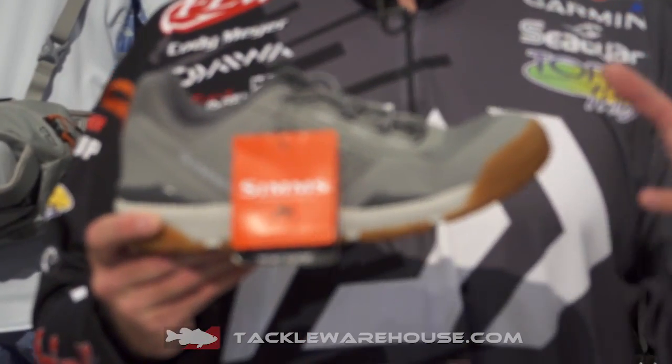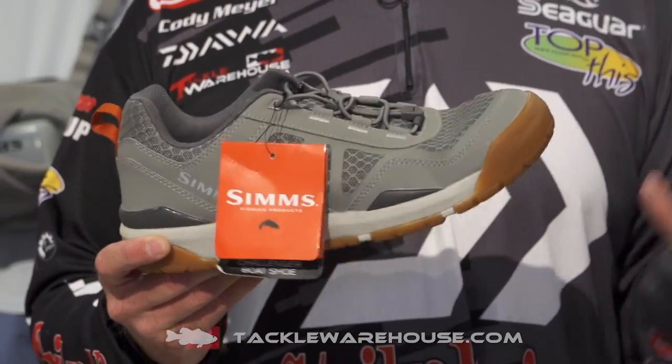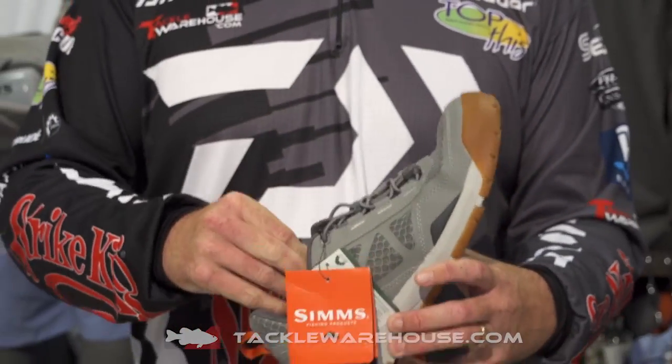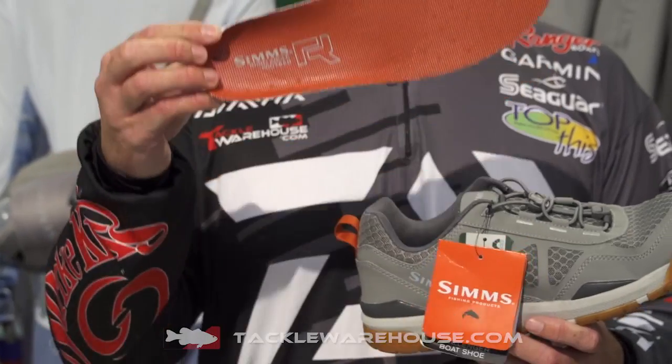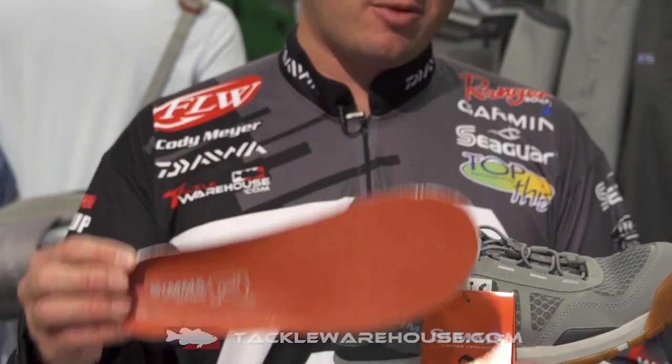This is the perfect shoe when it's warm outside and you want to be comfortable on your boat. You're going to be out there fishing all day. We have the right angle footbed inside this shoe, so this is going to give your foot and your back a lot of support so you can stand and fish all day and catch a lot more fish.